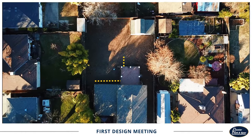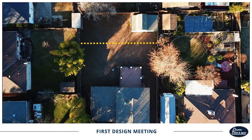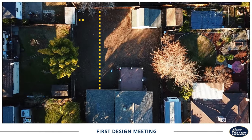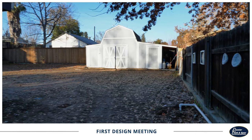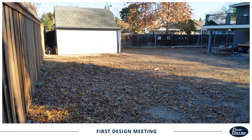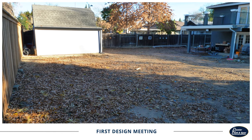Once we have a good idea of what you're looking for, we'll head into the backyard and measure the dimensions of your property. Now is a great time to tell us all of your ideas for your backyard so the designer can figure out the best way to bring your dreams to life.